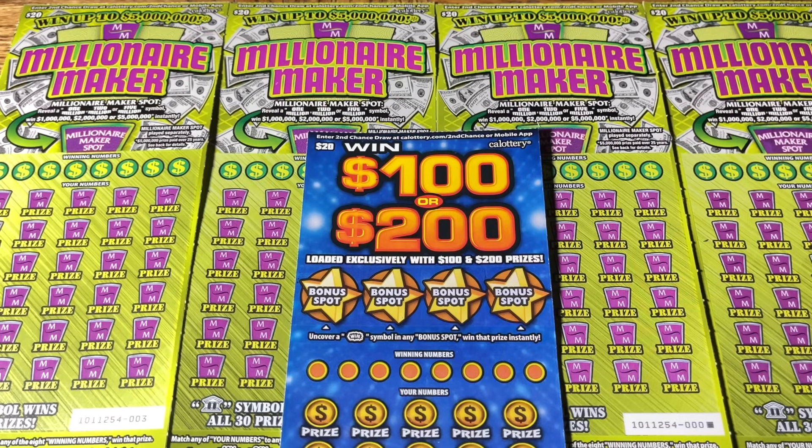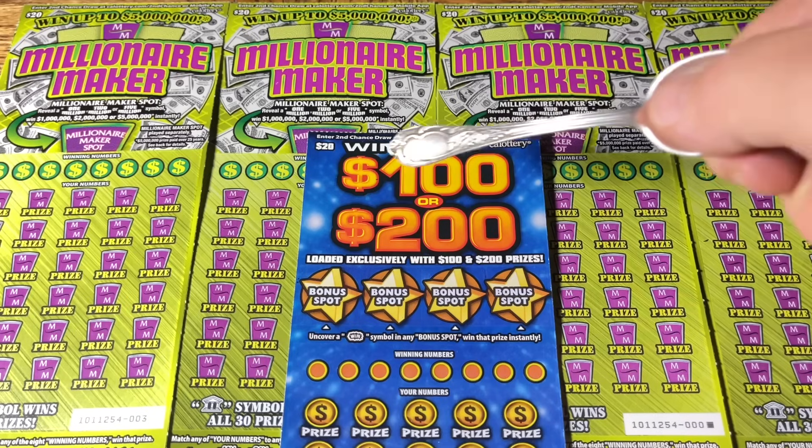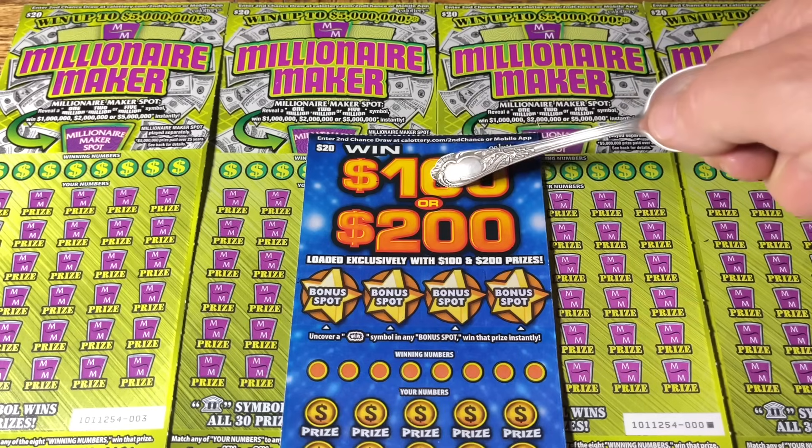Hey folks, Johnny has got a lot of scratching. We are scratching a $100 batch of California scratch tickets. Good afternoon — this is the afternoon session and we have returned with another session. Today we're doing 20 tickets: a quartet of the $20 Millionaire Maker and a single Third Hand Special — the $20 win $100 or $200.